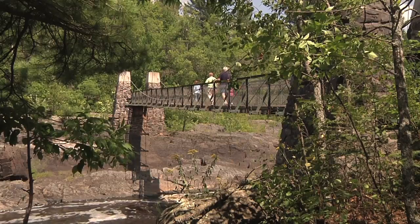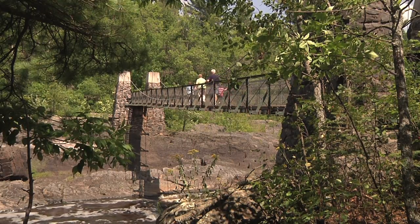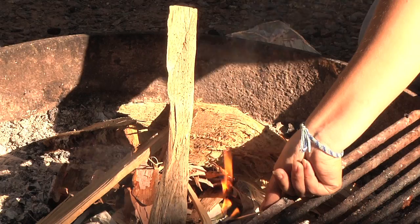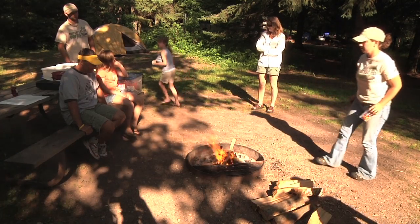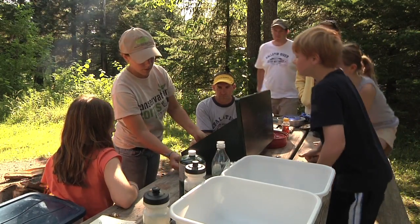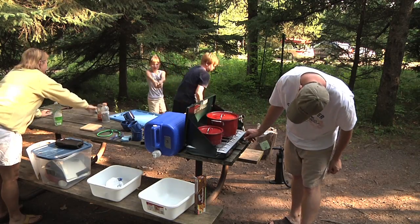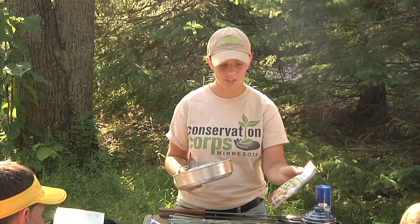And you can't leave Jay Cook State Park without seeing the swinging bridge. The workshops teach all the basic camping skills, including fire building, fire safety, and outdoor cooking. Instructors patiently walk participants through the steps and are available to help any time during the workshop.